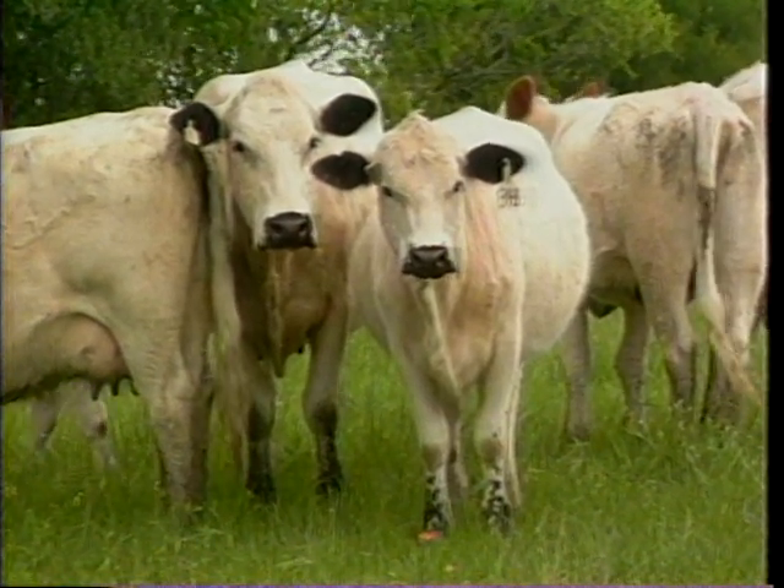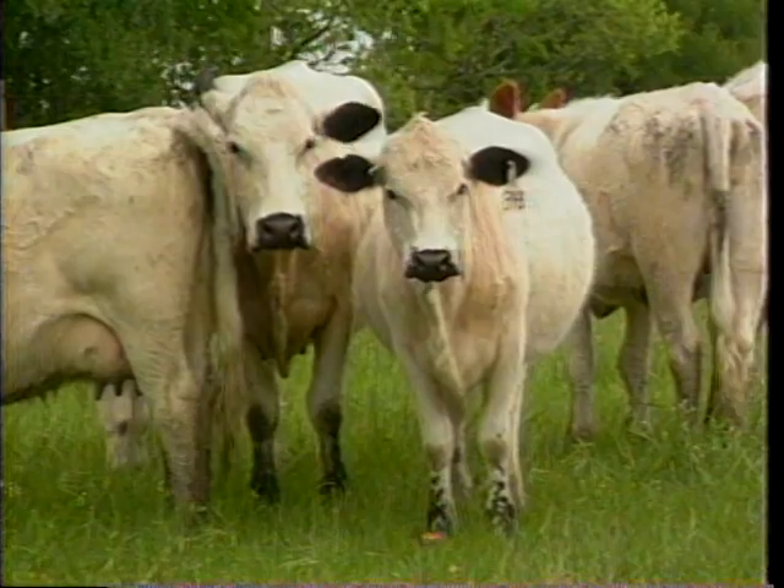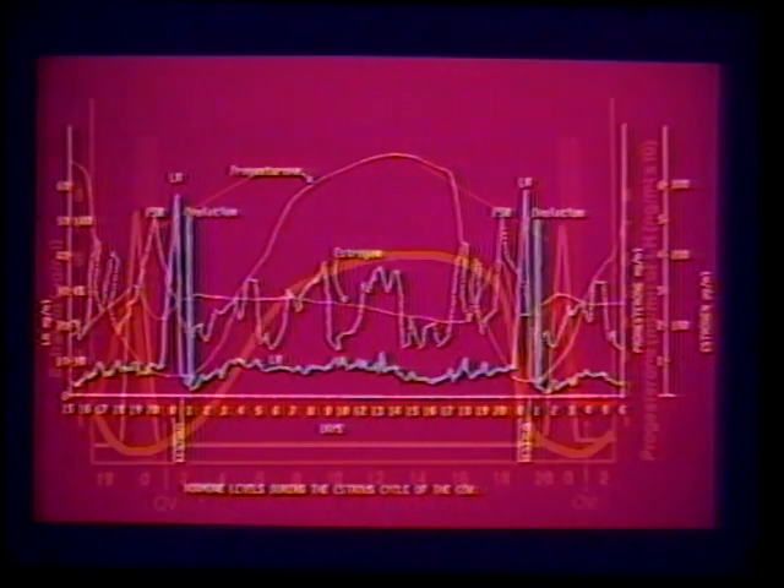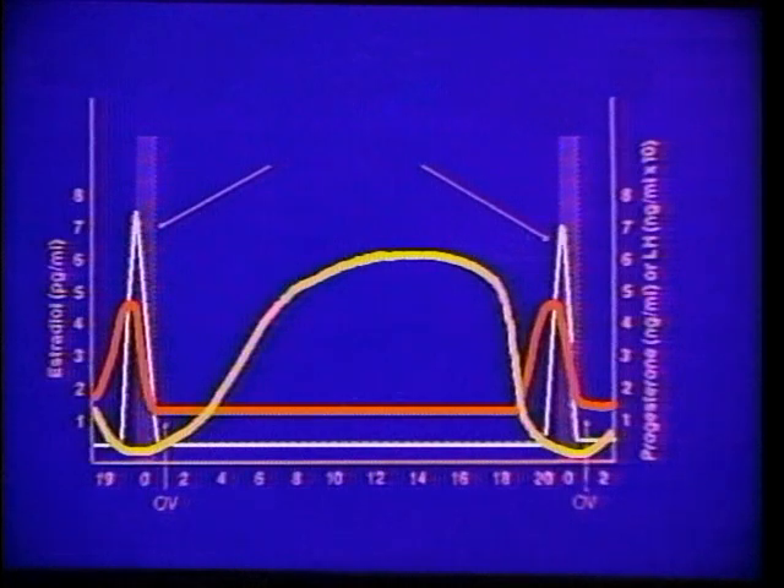But to get a good understanding, we do not have to have this type of information. We can smooth out these curves, simplify the graph, and give you something a little bit easier to understand. This diagram shows you a more simplified version of that last diagram. The hormones you see here show more of the trends rather than the actual peaks and curves that we see occurring in the natural animal.